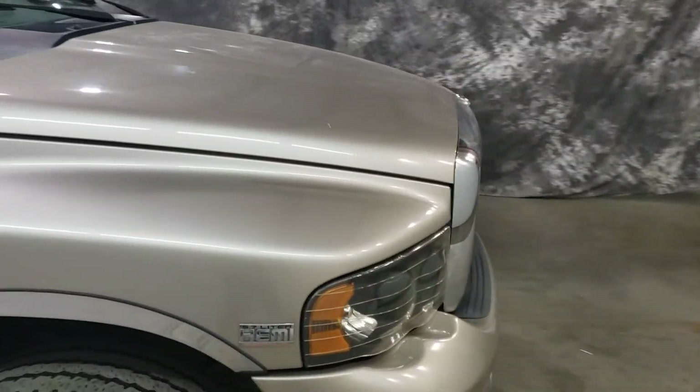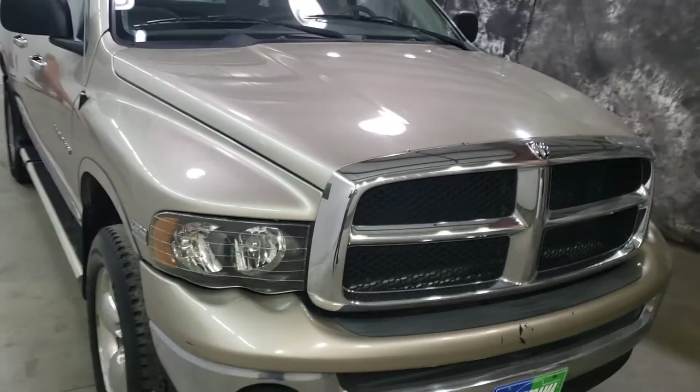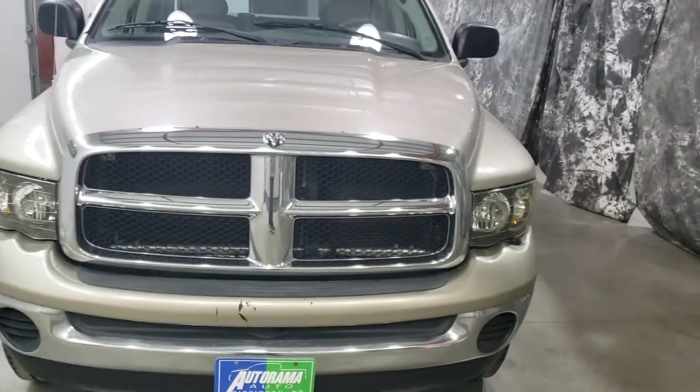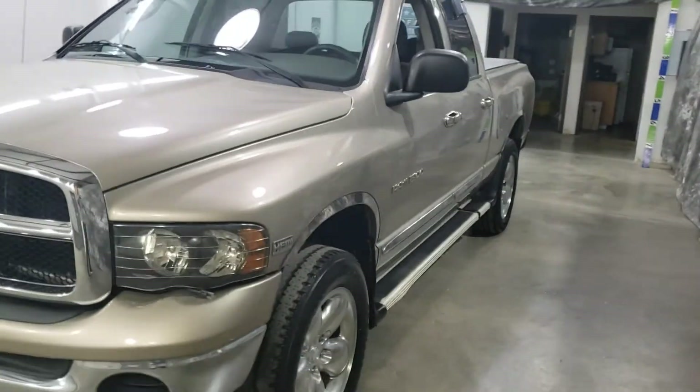Again, drives great, runs great, sounds good. I would drive it across the country — I'd stick my mom in it and have her drive it across the country. Come and see it. Autorama Auto Sales, Dickinson, North Dakota. AutoramaAuto.com.